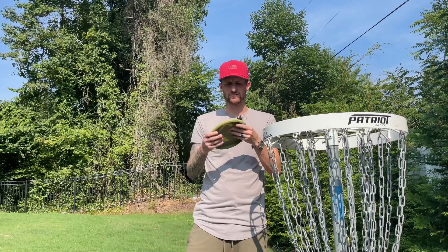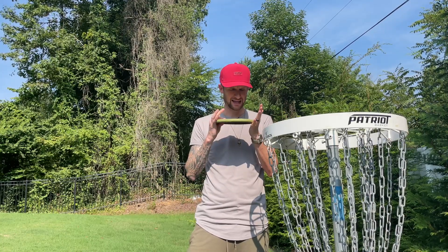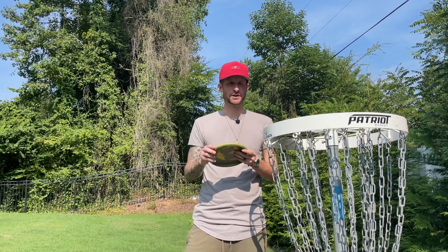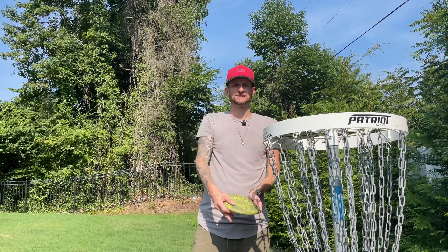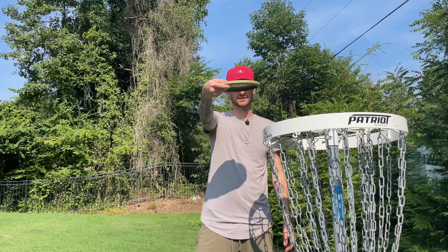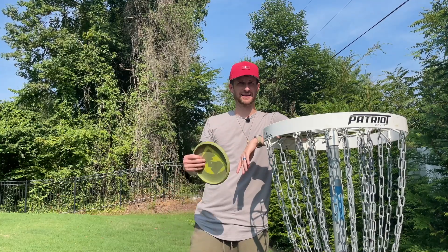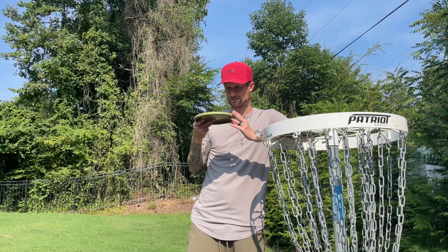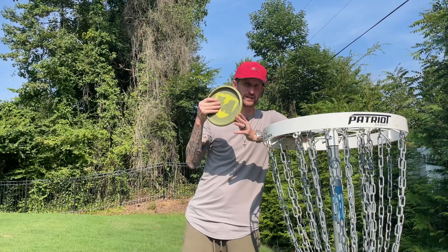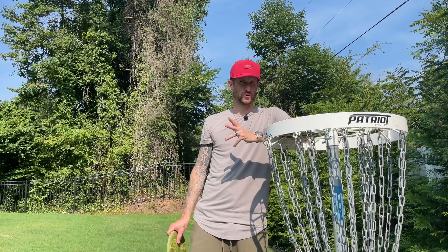The first of those is finding a putter that you love. I putt with a Zero Medium Keystone — I absolutely love it. It's an understable putter so I can release it, coming from here and going up and releasing flat, which allows it to glide. The flight numbers are two, five, negative one, one.